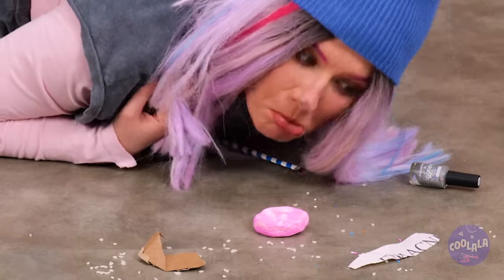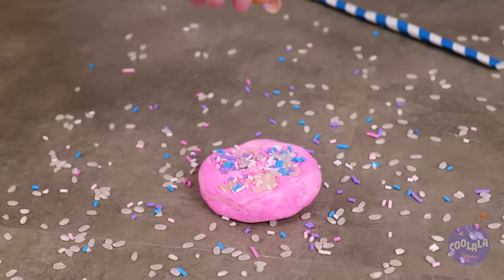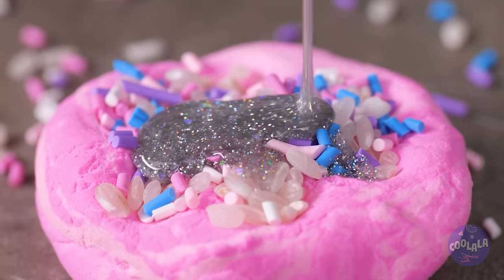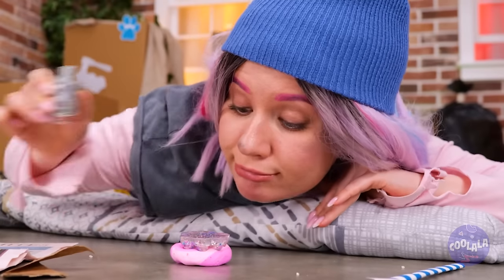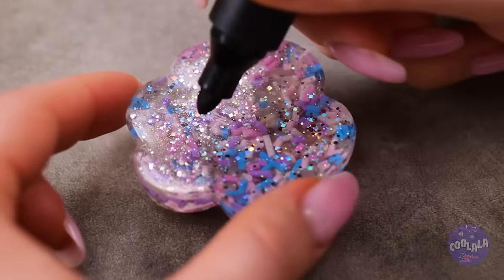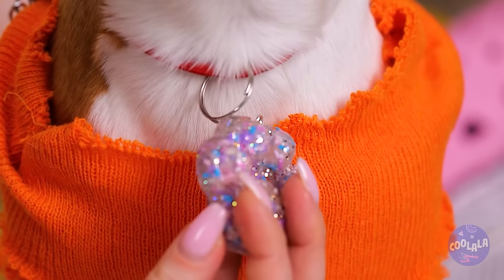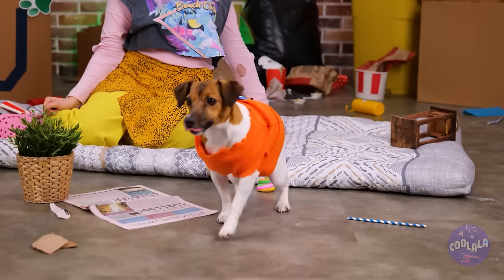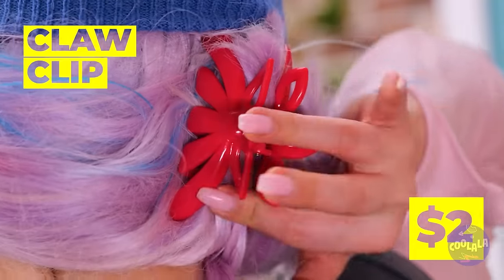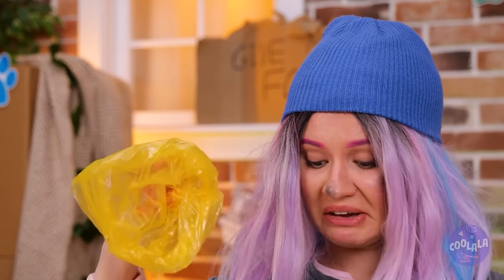Add some decorations and some nail polish, and now we've got our own 3D paw print. Put your dog's name on one side and it's a brand new dog tag. So this is the thanks we get? Well, it's time to get scooping — a claw clip works great in a pinch.